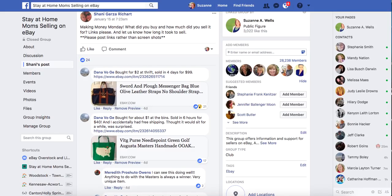Hey eBay sellers! It's Suzanne A. Wells. Thanks for coming back for another video. Today we have a Money Making Monday video. If this is your first time watching, these sales are taken from my Facebook group. The name is Stay at Home Mom Selling on eBay.